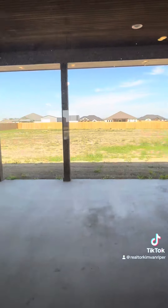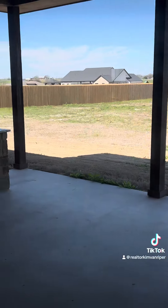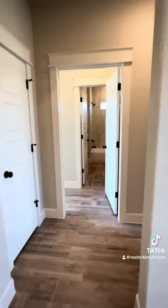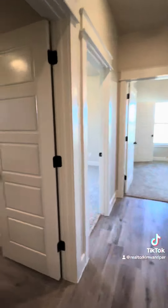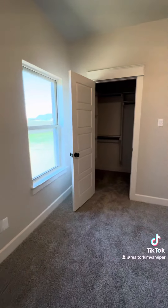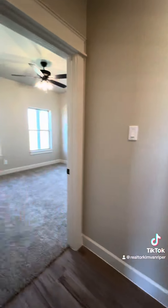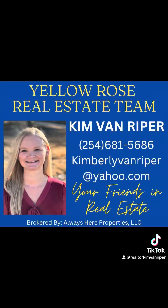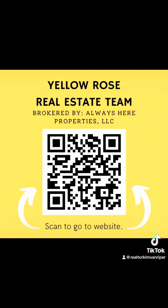Out back, it also has a built-in kitchen area. I'll see you next time.